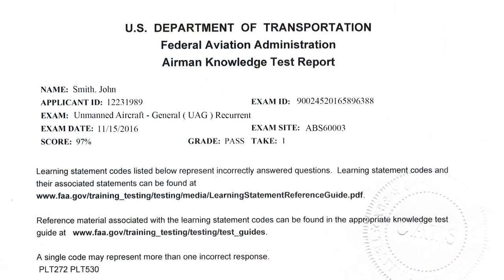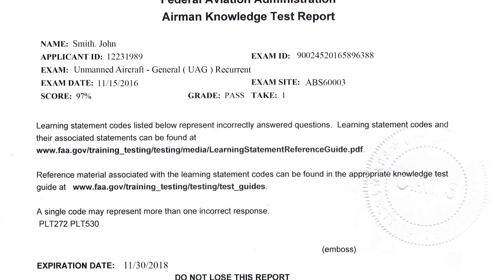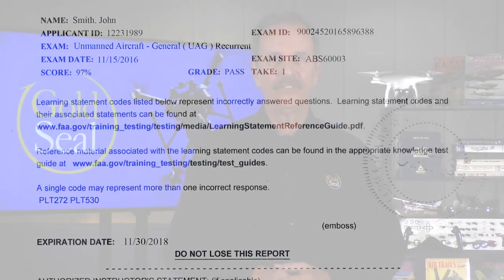Once you've passed your test, the testing center will give you a dated sheet of paper with your score. This is your KTR, or knowledge testing report. It's all you'll need to prove your currency. You don't have to go back to the FAA's IACRA website. Just keep the KTR with you along with your certificate when you fly. In fact, just take a picture of it and store it on your phone — a digital copy works just fine. Okay, I'd say that covers about everything. Here's a summary for you.